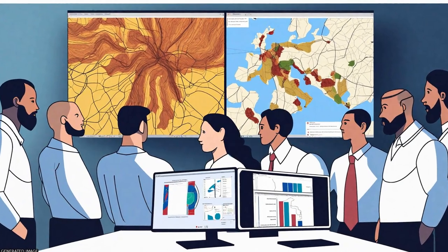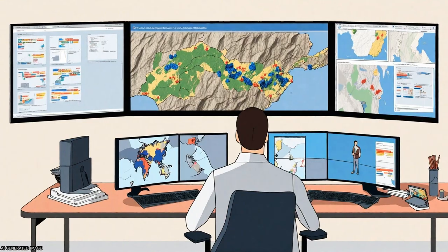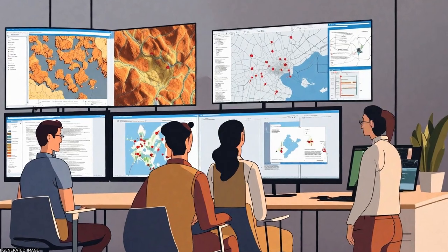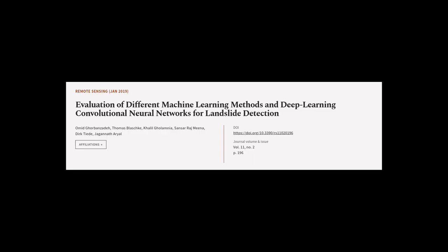The study suggests that deep learning can improve landslide mapping in the future if the effects of different designs are better understood, enough training samples exist, and the effects of augmentation strategies to artificially increase the number of existing samples are better understood.